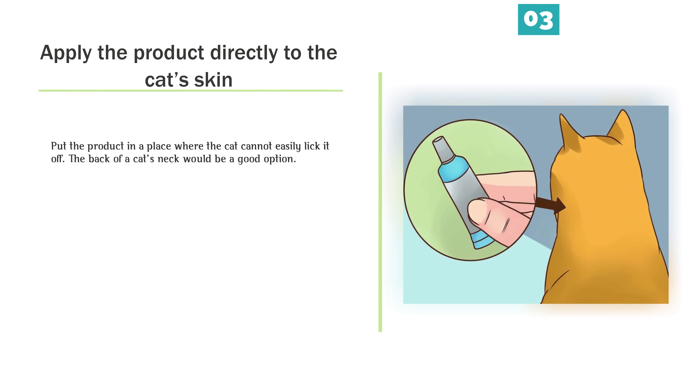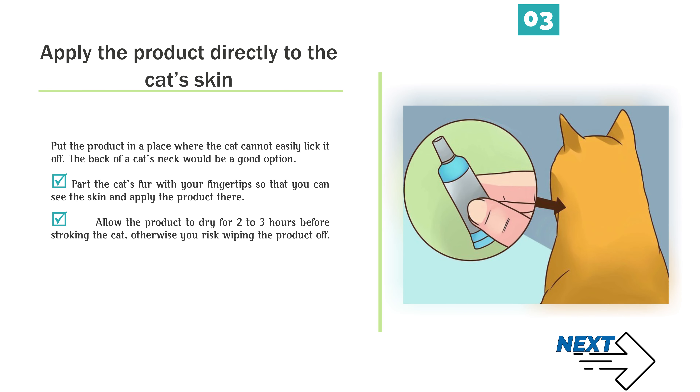Apply the product directly to the cat's skin. Put the product in a place where the cat cannot easily lick it off — the back of the cat's neck would be a good option. Part the cat's fur with your fingertips so that you can see the skin and apply the product there. Allow the product to dry for 2-3 hours before stroking the cat, otherwise you risk wiping the product off.